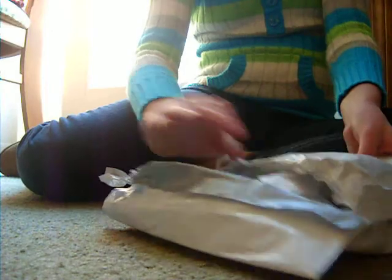My mom actually already opened the package and she said it was really cute, so I hope she's right.